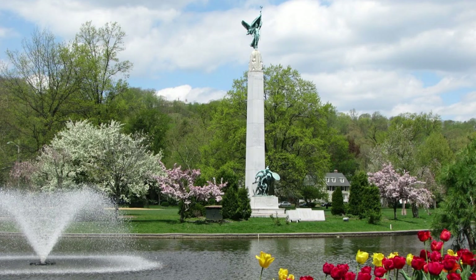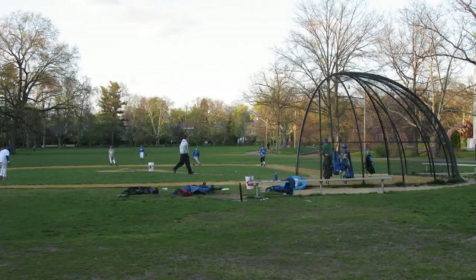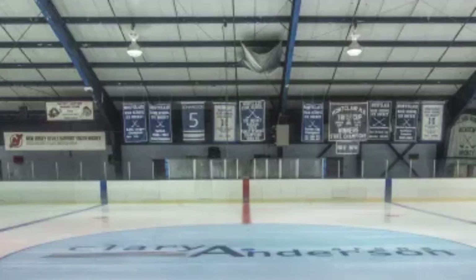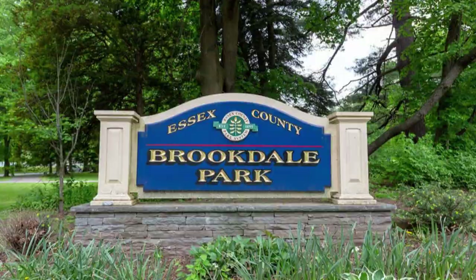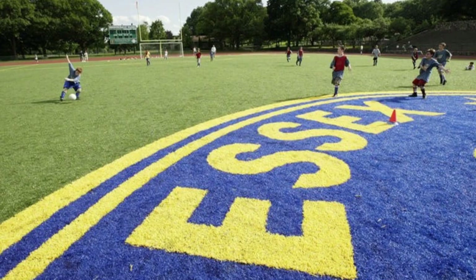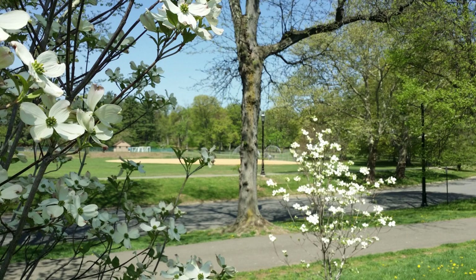Have we talked about the parks? Montclair does a great job of keeping it green with parks and recreation — from its three, that's right, three public pools, many tennis courts, ball fields, nature trails at Mills Reservation and Eagle Rock Reservation, and skating rinks by the high school and at the university. And that's before we talk about Brookdale Park, a county park designed by the same guy who designed New York's Central Park, with soccer fields, tennis courts, a dog park, and tons of walking and running trails.